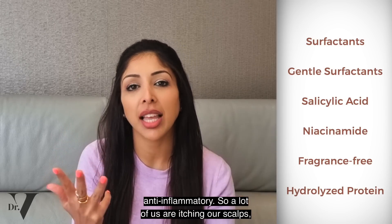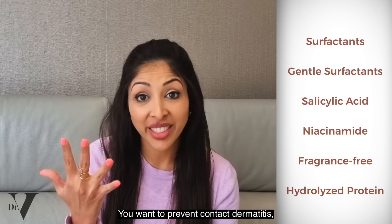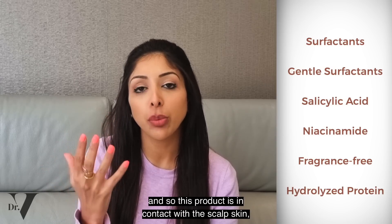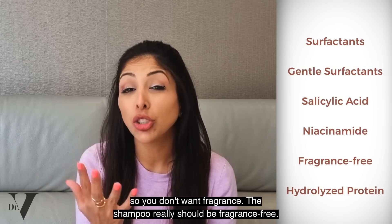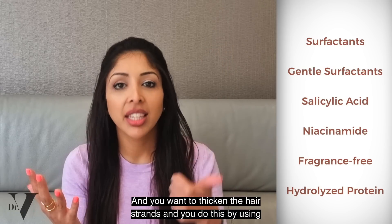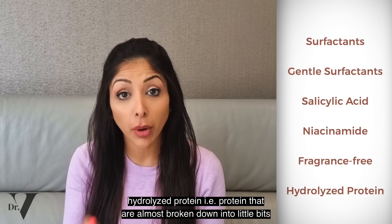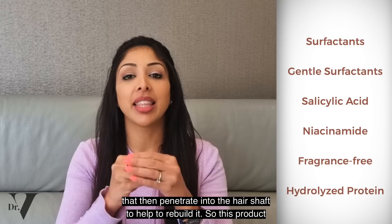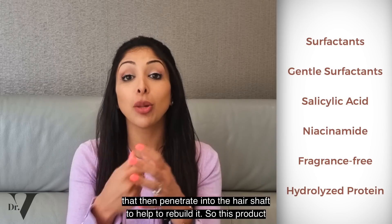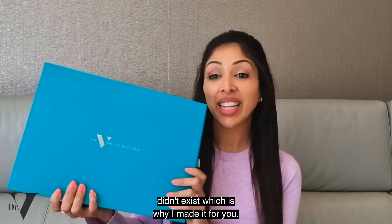A lot of us are itching our scalps, so humectants are also very important. You want to prevent contact dermatitis, and since this product is in contact with the scalp skin, you don't want fragrance — the shampoo really should be fragrance free. And you want to thicken the hair strands using hydrolyzed protein, i.e. protein that is almost broken down into little bits that then penetrate into the hair shaft to help rebuild it. So this product didn't exist, which is why I made it for you.